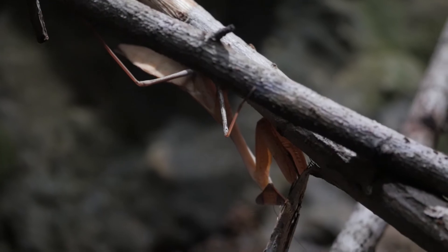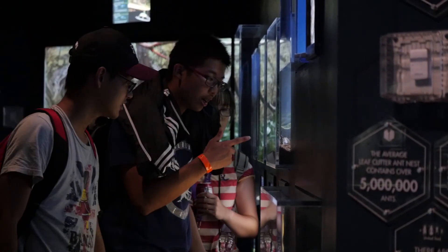We do have the Asian mantids out on exhibit and they're sometimes in different sizes. If you're interested in seeing these guys up close, come on over to the Bug House at the Houston Zoo and see who we've got out on exhibit today.